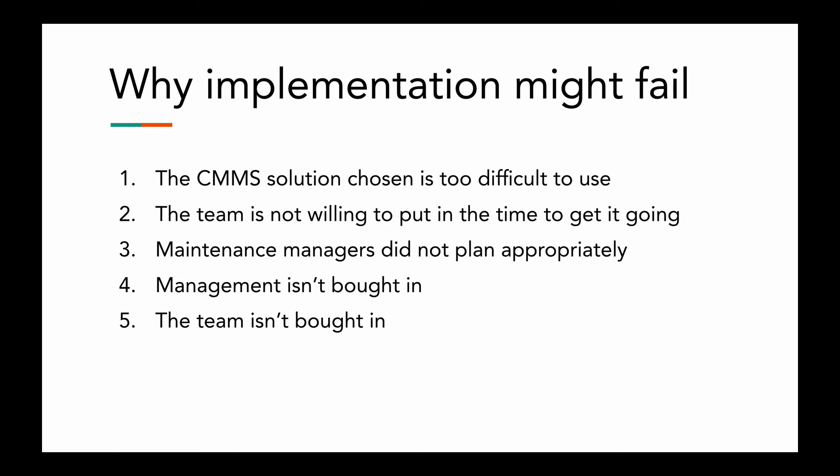Maintenance managers sometimes don't plan appropriately — they may have gone through the sales process and been sold too early before they're even ready to implement, and the CMMS just sits there. Maybe it's because they don't have a full understanding of what problems their facility has, they don't have it down to specifications or enough data — it's too high level for them to implement. They're not sure on all the equipment they own and what maintenance tasks they need to be automating within preventive maintenance.